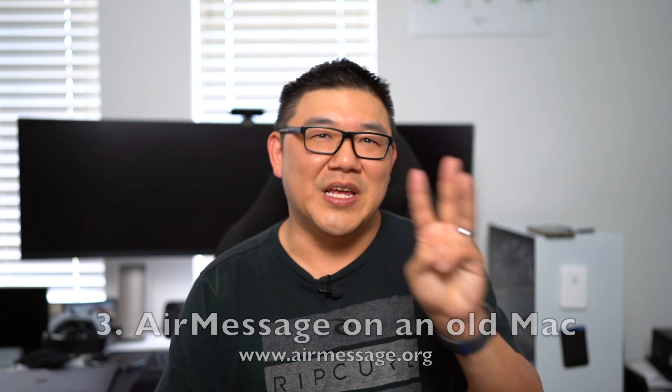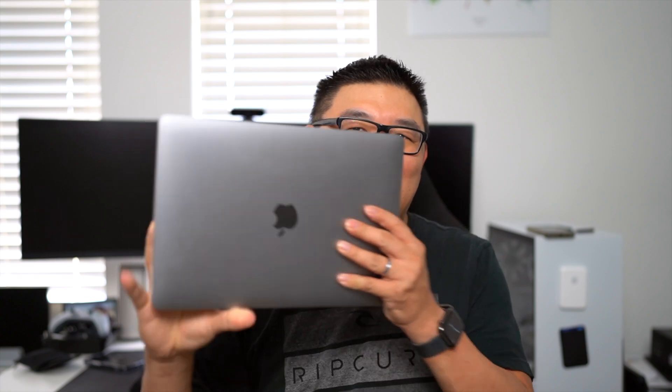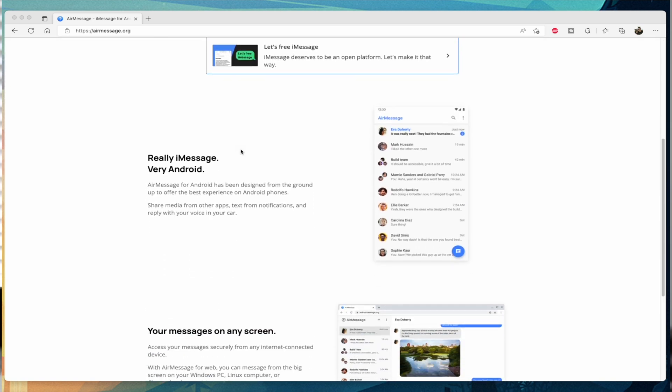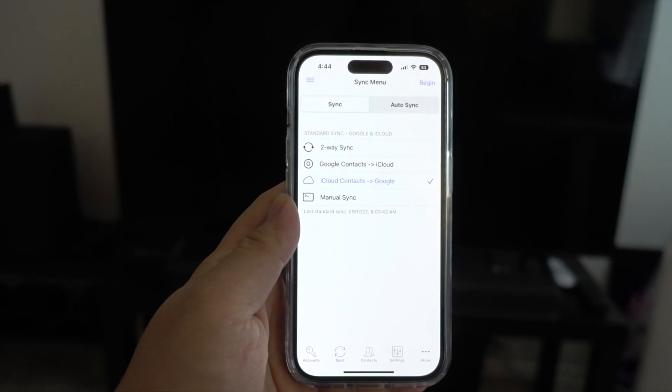Number three: there is AirMessage. This is what I am currently using and the focus of what I want to cover today. What I did was repurpose an old MacBook Air to be an iMessage server using AirMessage. I can send and receive iMessages on my Windows desktop, laptop, or even a Steam Deck through a web app. There is also a dedicated app for Android which I personally haven't tried, but from what I hear it works pretty great. You do have to log in using your Google credentials and it syncs with your Google contacts, which you can sync using the Google Sync app on your iPhone.